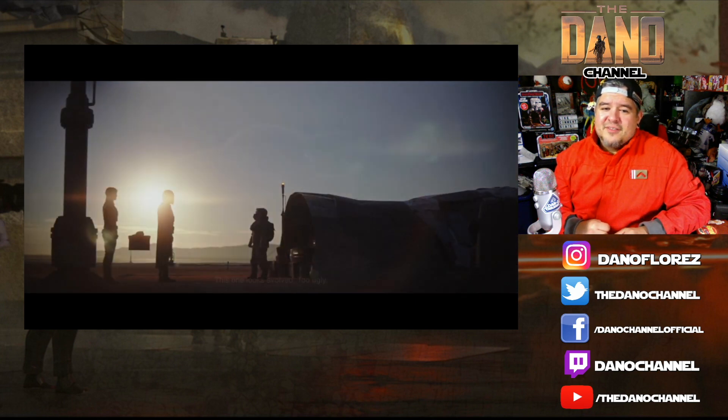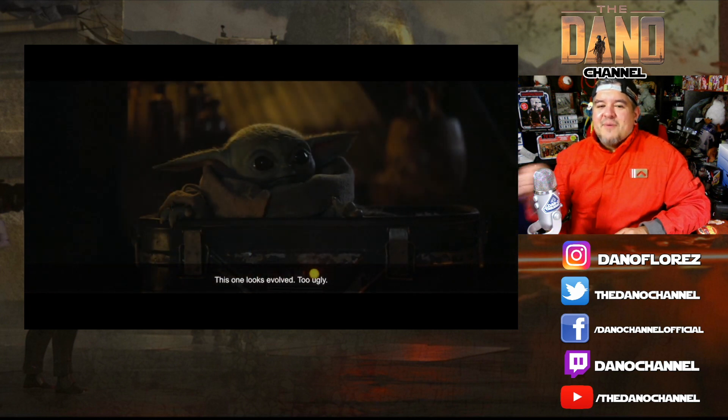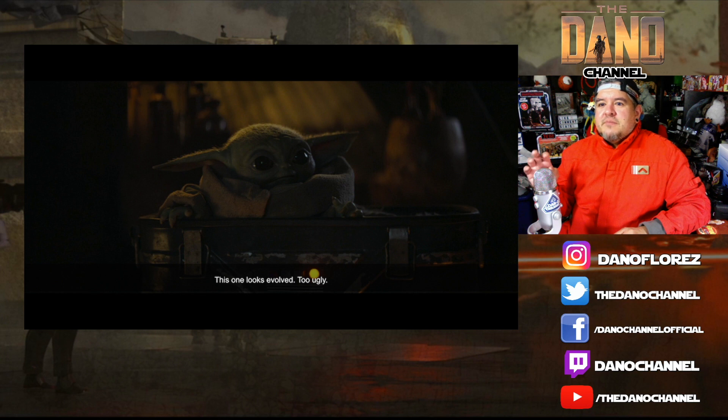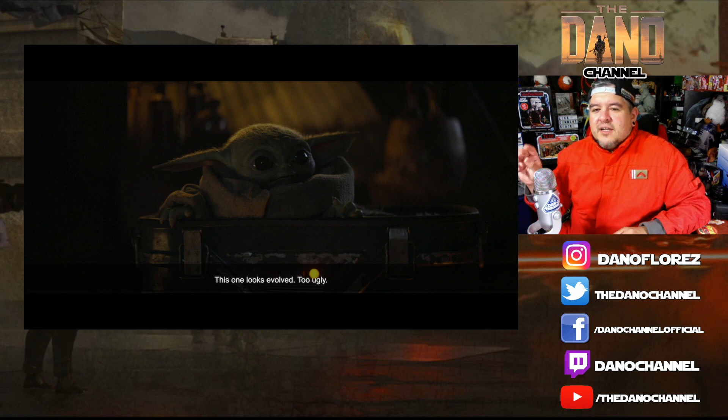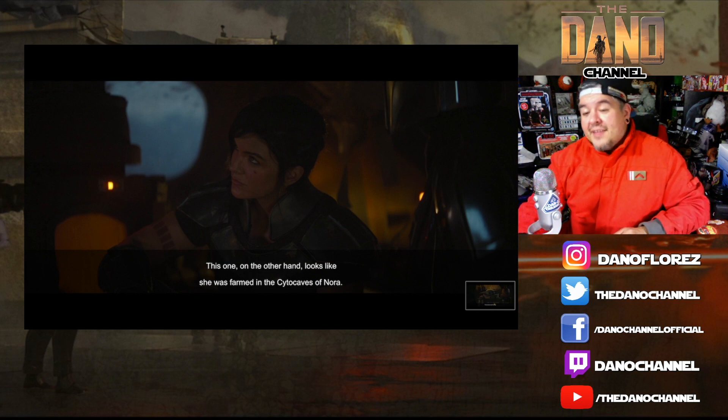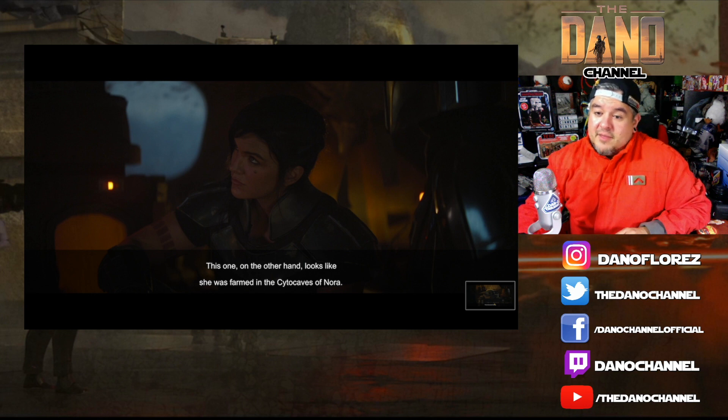I love this part where the Ugnaught is describing Baby Yoda — he's like, oh, this one looks too evolved, too ugly. We don't know that he knows what he's talking about, but it kind of dispels the clone theory, because he's trying to say this is more of a naturally occurring alien, not a clone. I don't know how he would know, but that's how I took it. Then he goes over to Cara Dune and says, 'But this one looks like she was farmed in the Cido Caves of Nora.' That's my new pickup line. I might tell my wife that anyway.